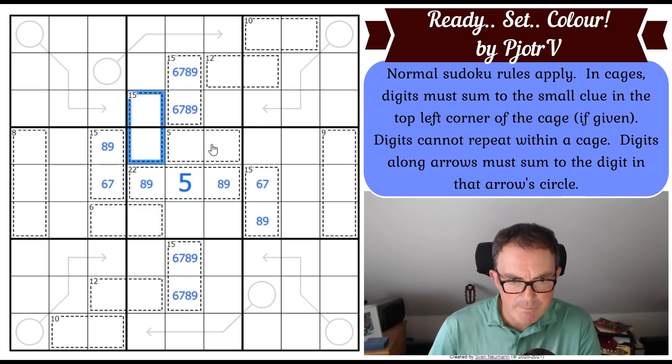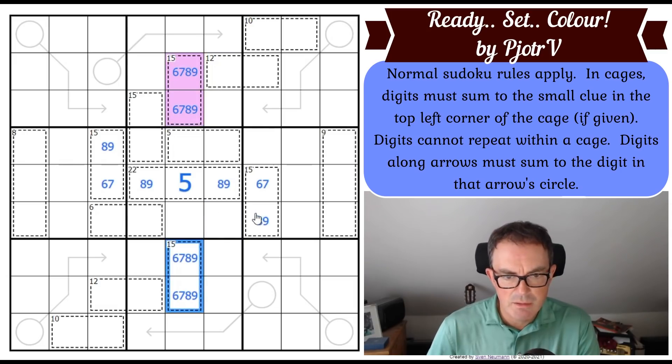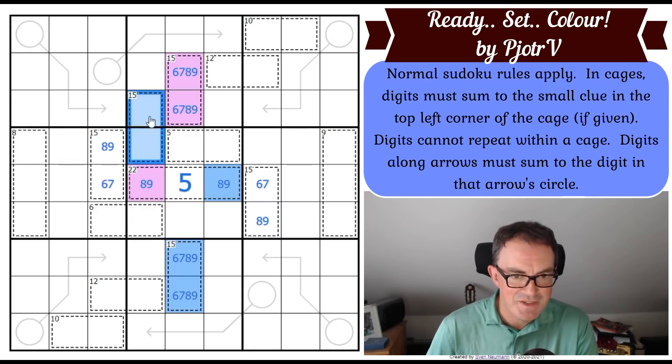If we colour this one purple and make the other 15 cage blue — this 15 cage is therefore blue because this top cell cannot be a purple digit. So this is a blue 15 cage. And therefore this little cell here cannot be a blue 8 or 9; it must be purple, which means this square must be blue. Because imagine this was 6-9 — given that this would be 8, therefore this would be 9 and be blue.